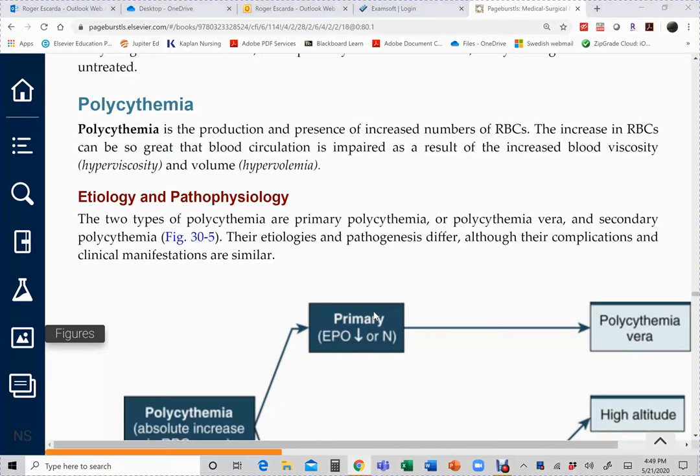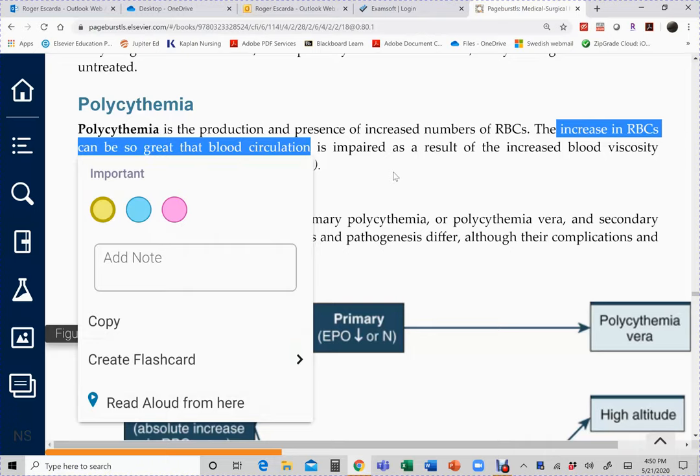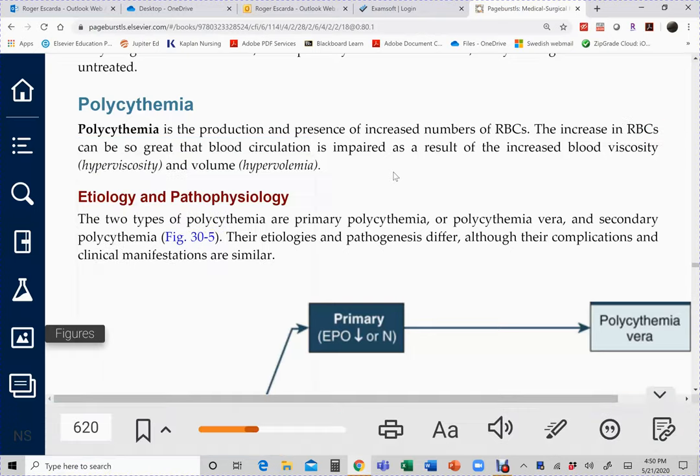Let's continue with polycythemia, still under anemia, although the condition results in an excessive increase in the number of red blood cells. It's not just an increase in red blood cells but also an increased number of platelets and white blood cells. It falls under anemia because the red blood cells the bone marrow produces are not normal — they're unable to carry oxygen like normal red blood cells and differ in lifespan; they're immature and pretty much useless.